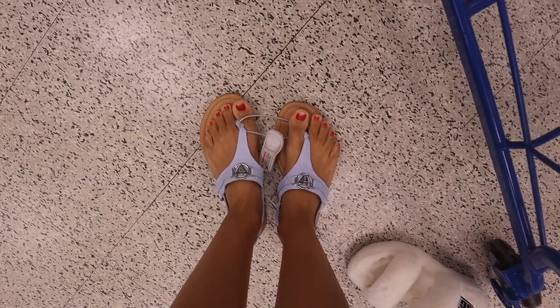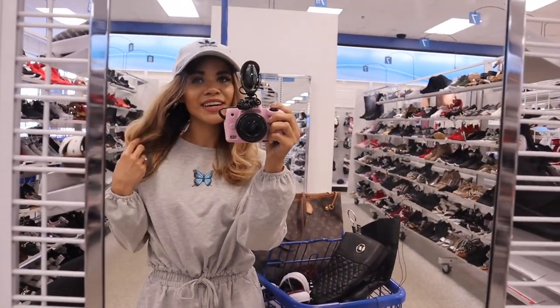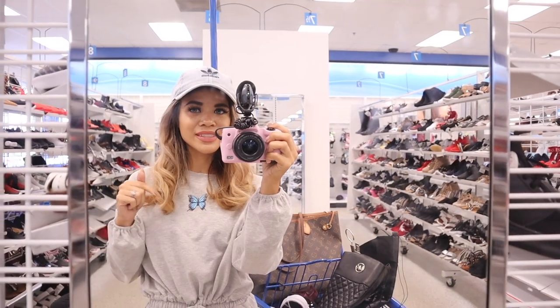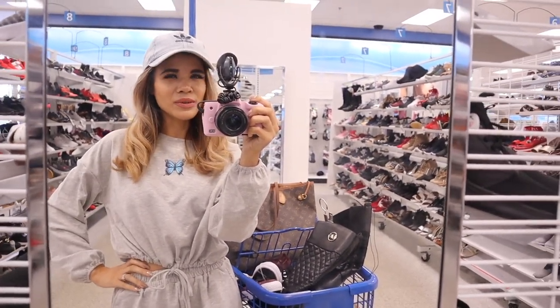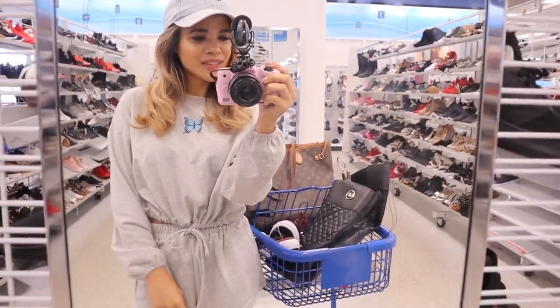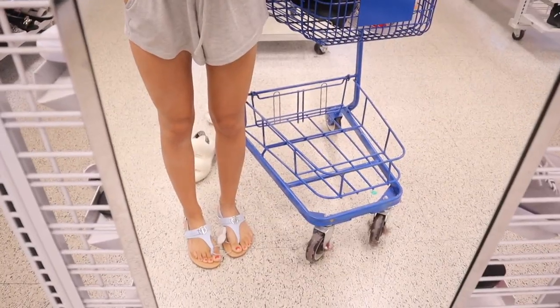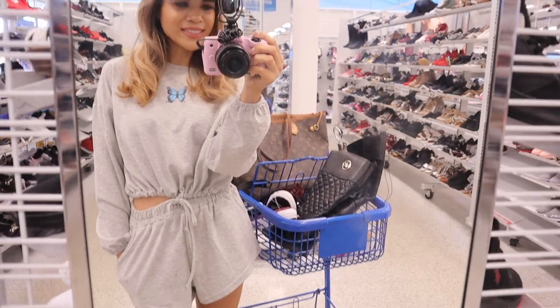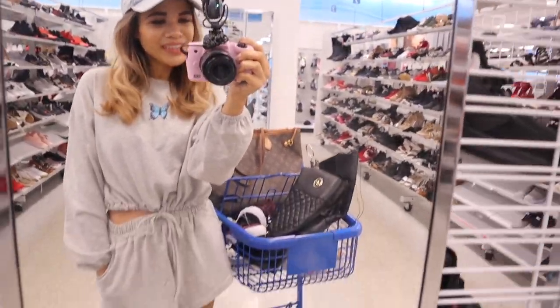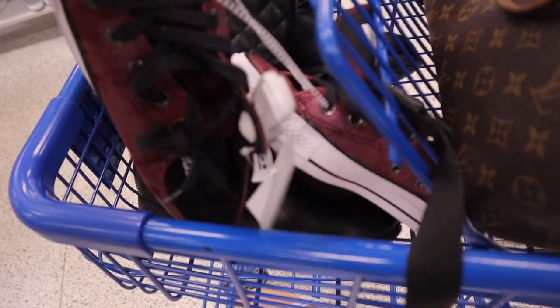These Guess sandals actually fit me perfectly — so adorable and they look really cute with my outfit today. The outfit is actually under $25, possibly on sale for $12. The shade of blue on the sandals definitely matches the butterflies on the outfit. These shoes are definitely coming home with me! Next up — the Converse, which are so cute.